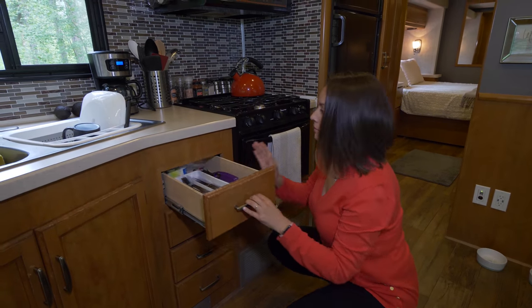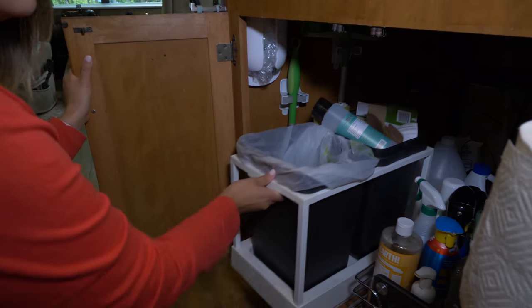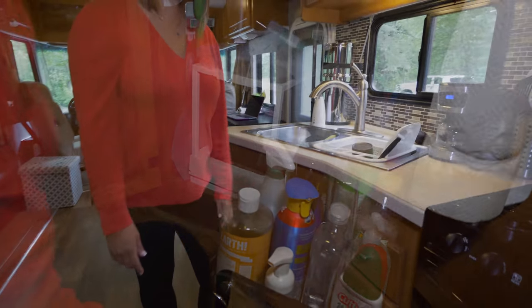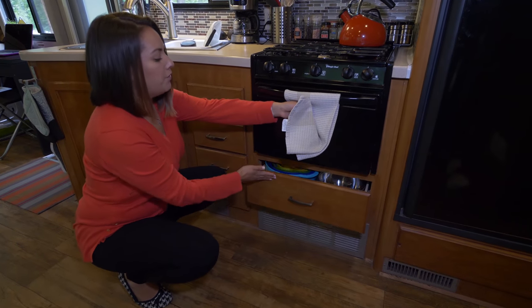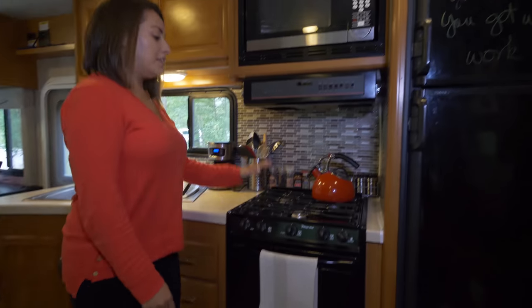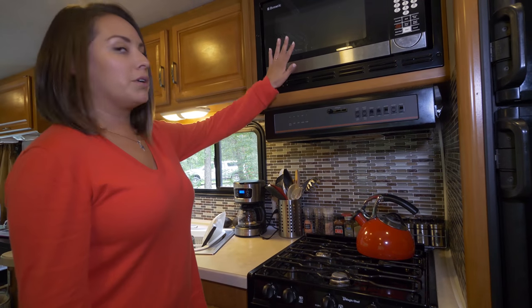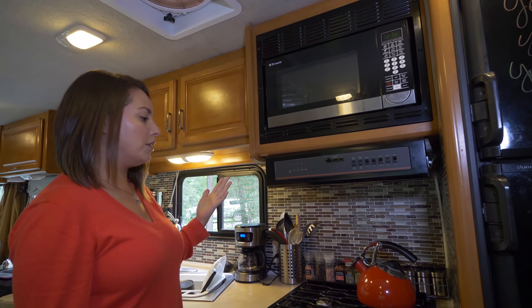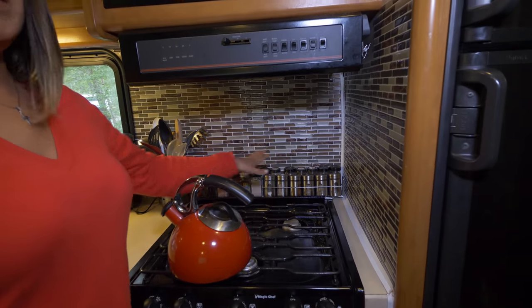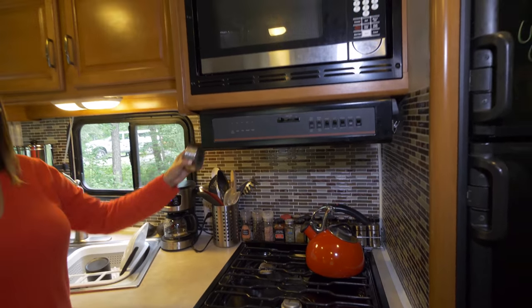We have silverware and more utensils. Under here there's a garbage container with recycling, regular garbage, and cleaning supplies. Here are the pots and pans. It's a normal RV kitchen with our convection microwave — that was an upgrade, we switched from a regular microwave not long ago. Because we're vegetarian, spices are a big deal — this is how we flavor our food — so we have tons of spices in the back and up here on the side.